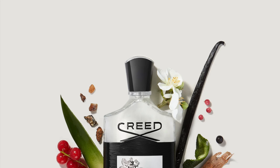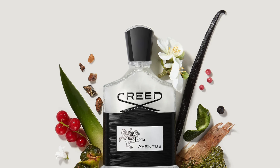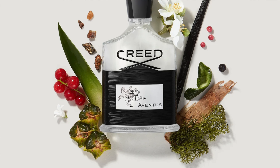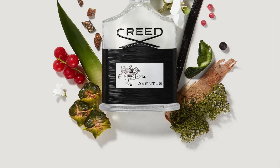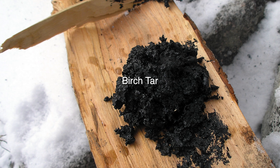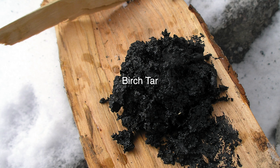Let me give you the notes for these fragrances. They're very similar. For the normal Aventus, the top notes are lemon, pink pepper, apple, bergamot, and black currant. The mid notes are pineapple, jasmine, and patchouli. The base notes are birch, Ambroxan, cedarwood, oakmoss, and musk. My 2016 bottle has a lot of birch coming through, which explains its smokiness.